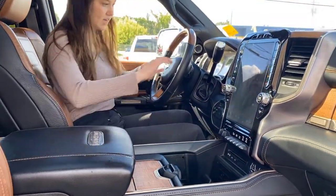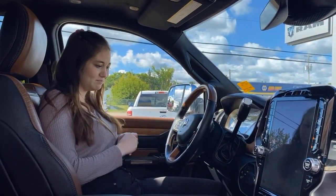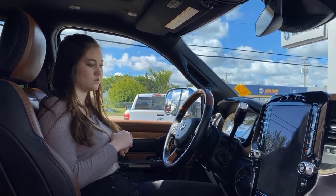On the steering wheel itself you'll have wood detailing and it's leather-wrapped and heated. All your hands-free and cruise control buttons are right on the wheel, and this one also has adaptive cruise control.